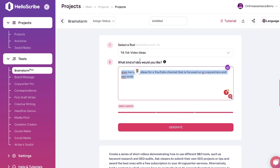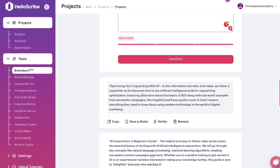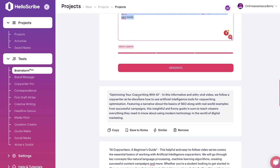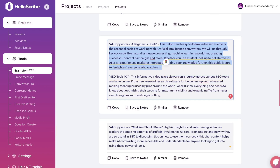I also tried out the TikTok video template, keeping the same input, and got video topic ideas usable on TikTok: 'Optimizing your copywriting with AI,' 'AI copywriters — a beginner's guide,' and they actually give you a little script to follow when creating your video.